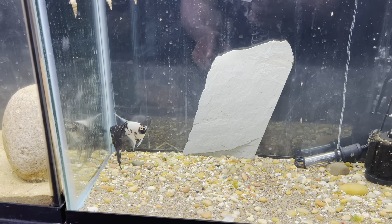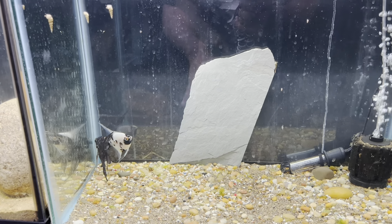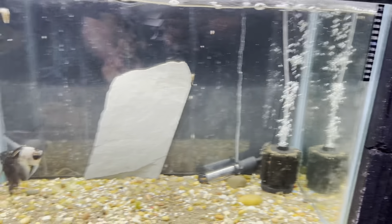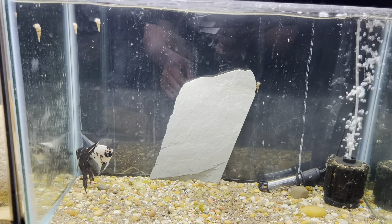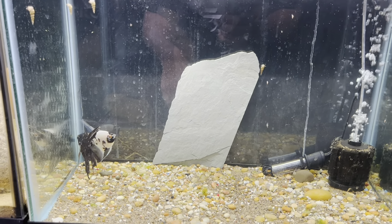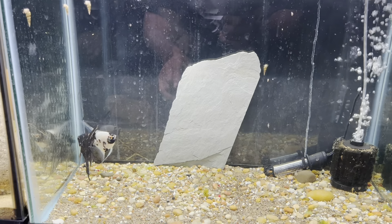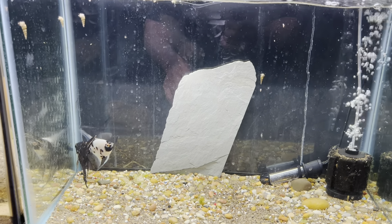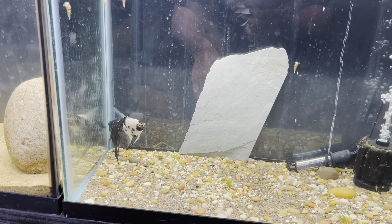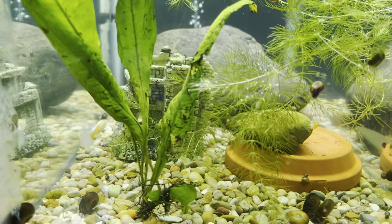I went ahead and moved these angelfish into this tank so hopefully they can breed in here. I've got that slate set up on the glass so hopefully within the next week or two, once they get adjusted after being moved, they'll start breeding and I can pull that slate out, put it into a different aquarium, and try to raise these angel fry. I've never bred angels but I think it would be super dope. Those two should make some really nice babies with the white and the black coloring.